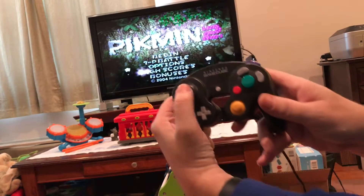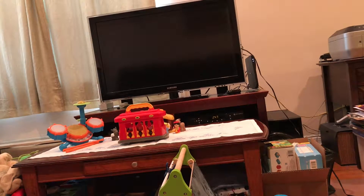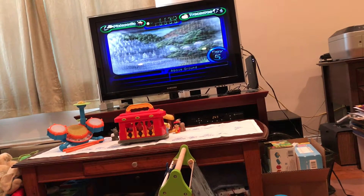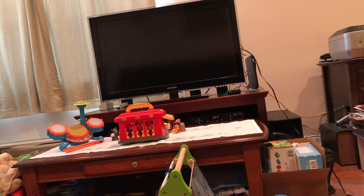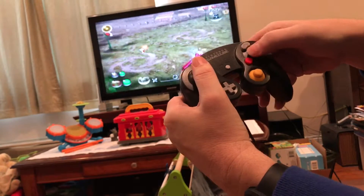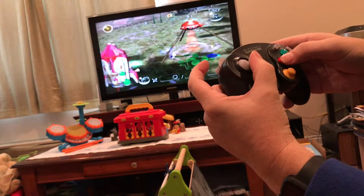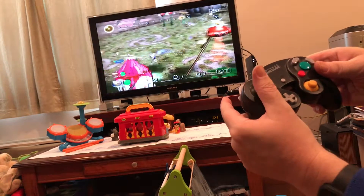The controller works. The game works okay. The controller works, the buttons work. So everything works. I forget how to even play this game but it's a quick demo showing that it does work.